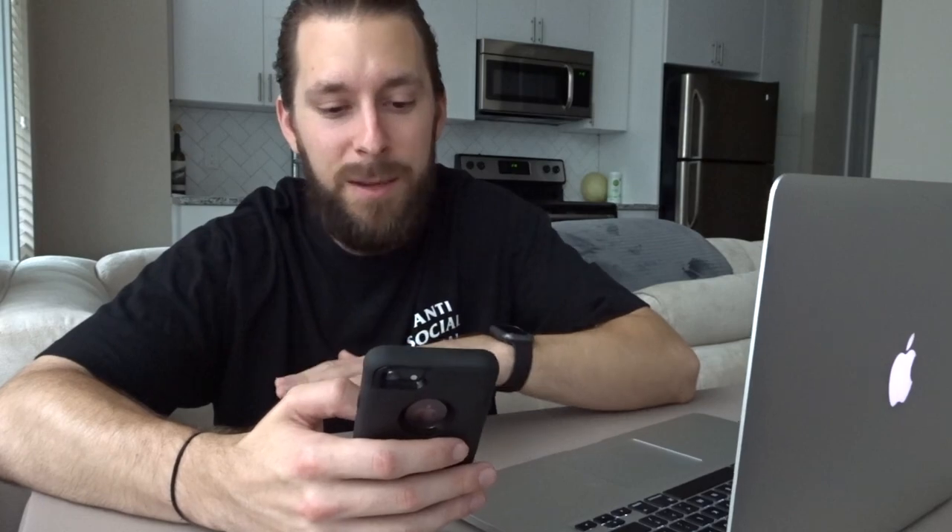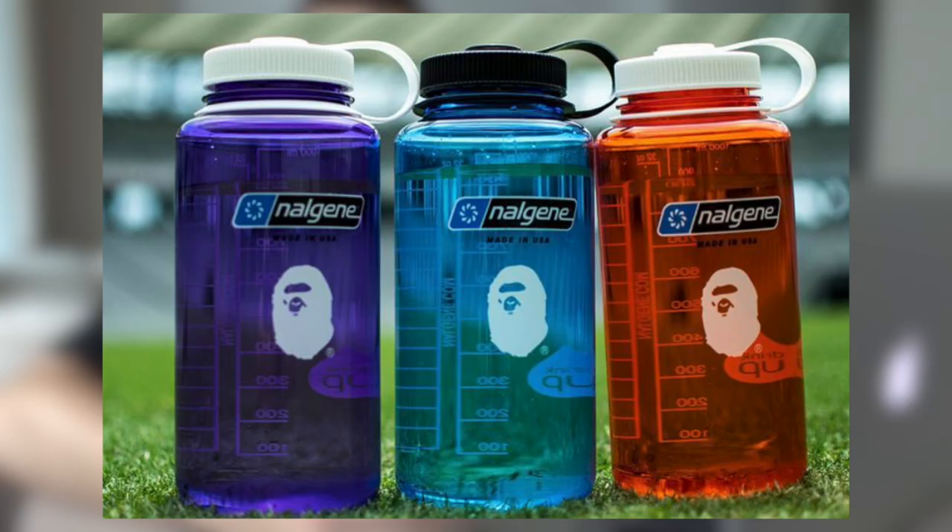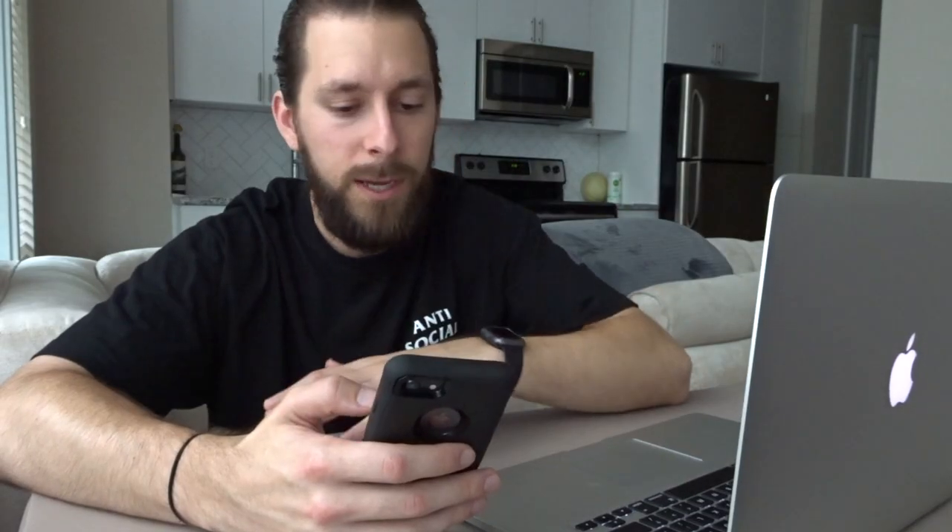They're also dropping a collaboration accessory with Nalgene — a water bottle brand. We see it in purple, blue, and orange colorways with Nalgene and BAPE branding on the front. Nothing too crazy here — I don't have a price point but I wouldn't be surprised if it's anywhere between $40 and $70. We'll have to wait for drop day to find out.